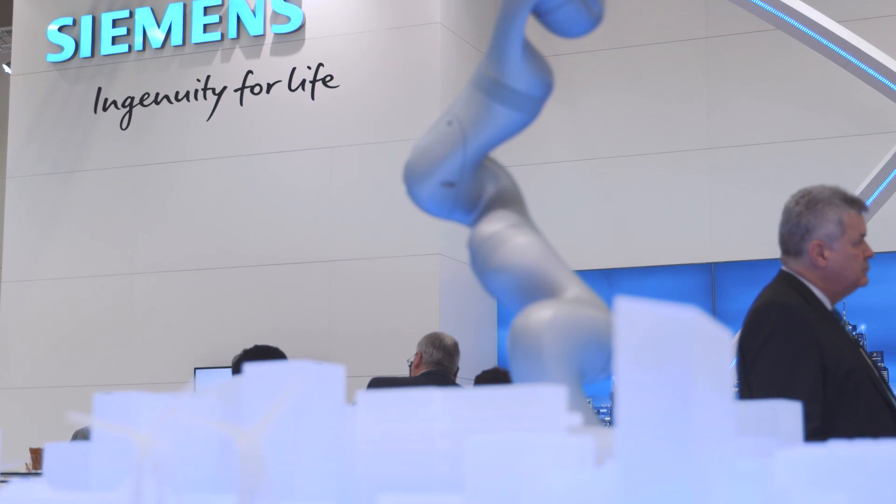Welcome to Siemens at the Light in Building 2016 Trade Fair. Here under our motto, make your building more livable, you'll learn how you can benefit from the advancing trends of digitalization and building networking by partnering with Siemens.